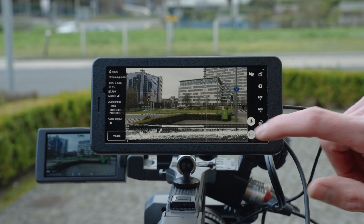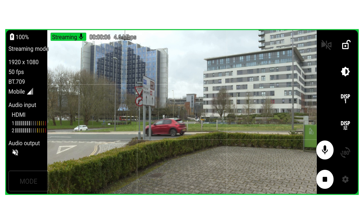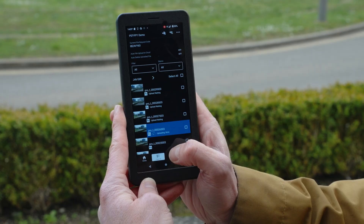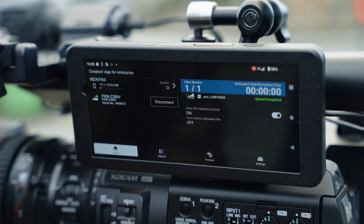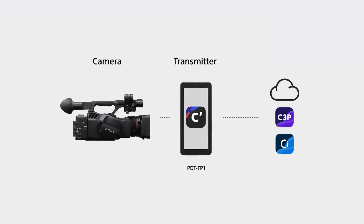The HDMI input enables almost every camera with an HDMI output to be a connected camera and live stream. Your content is transferred from the camera to the device, so you can pack your camera away and leave the PDT-FP1 to manage the upload. The Sony apps running on the device enable simple connection to our cameras and also to our cloud services such as C and C3P.